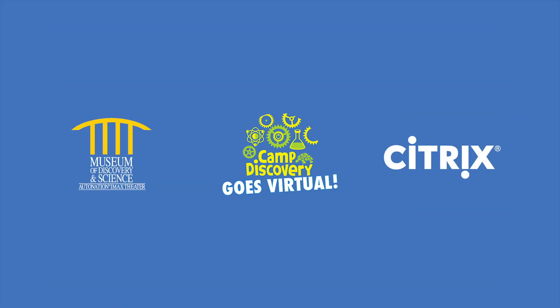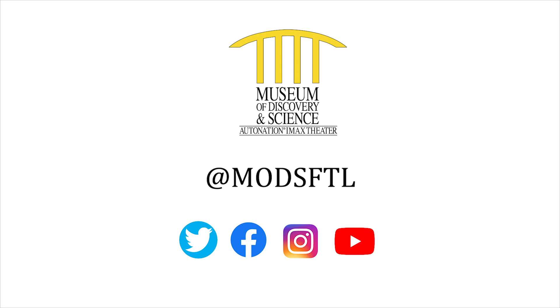Thank you for joining us for this episode of Virtual Camp Discovery. Special thanks to Citrix, MODS' official innovation partner, for powering this series. Please stay safe and connected with MODS by visiting our social channels at MODSFTL.